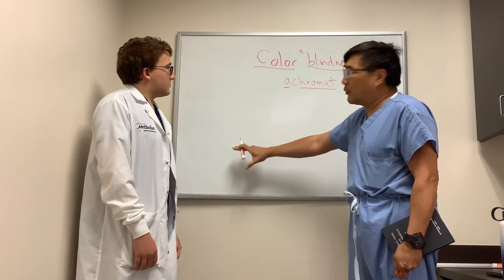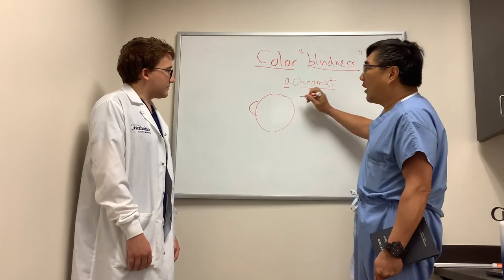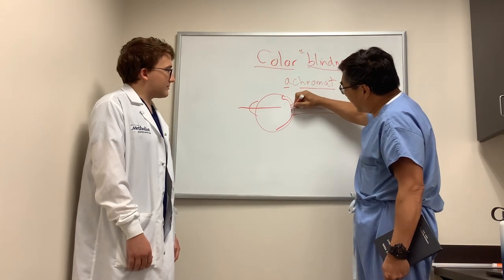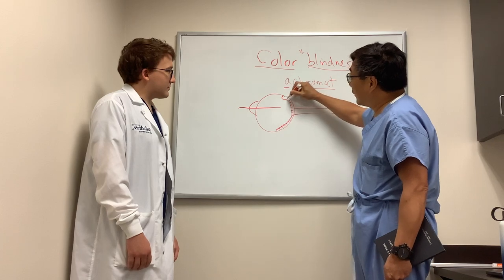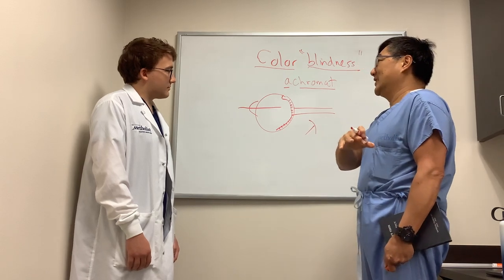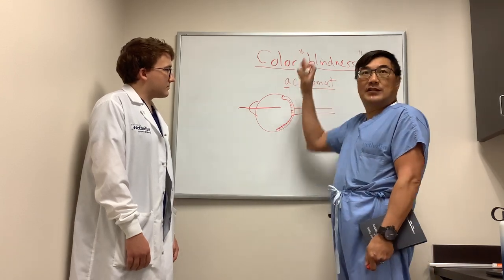That's because your black-and-white vision and your color vision derive from different sources in your retina. The light comes in, it's focused on the back of the eye, and then transmitted down the optic nerve. Inside the retina are different types of photoreceptors called cones, and these cones have differential sensitivity to the various wavelengths of light. Each cone has a differential sensitivity to that wavelength, and that's what we perceive as color.